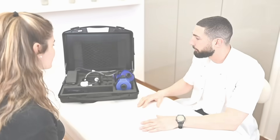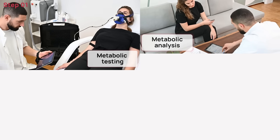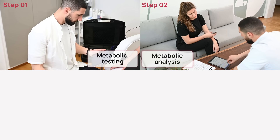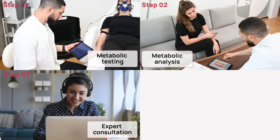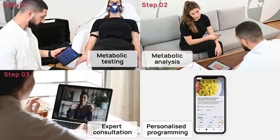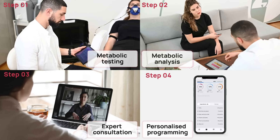Included in the package are the metabolic analysis device, a team of metabolic experts that analyze and interpret the data for you, a metabolic expert designated to your business who will walk your clients through their personalized report, and an ecosystem of services for prescribing nutrition and exercise plans based on your client's biology.